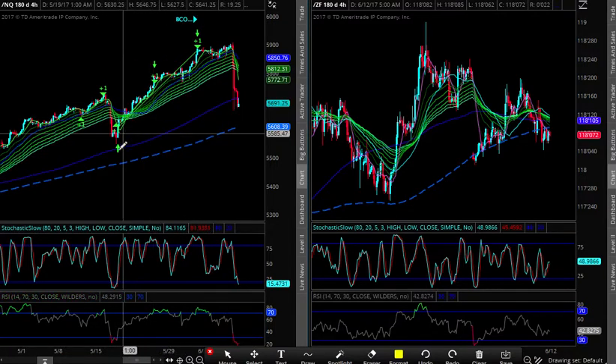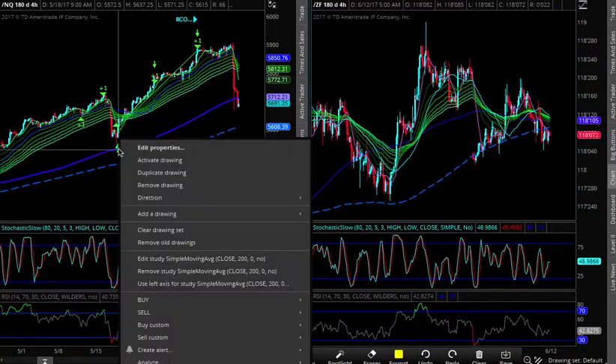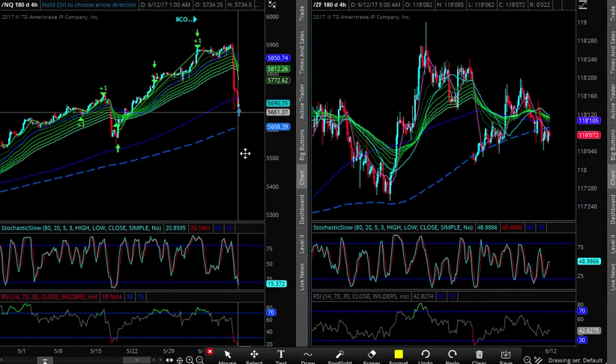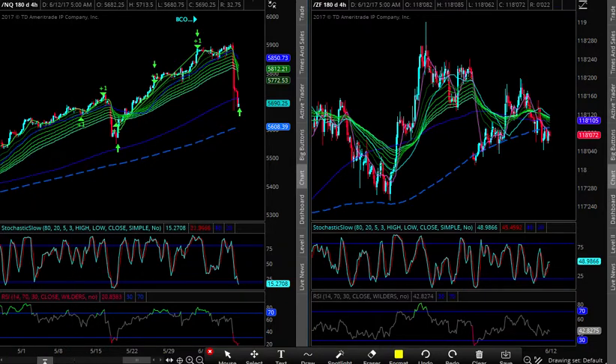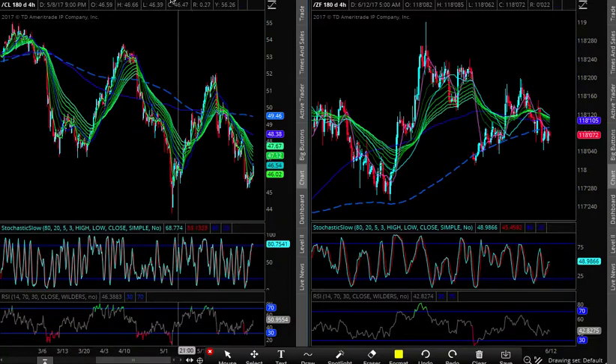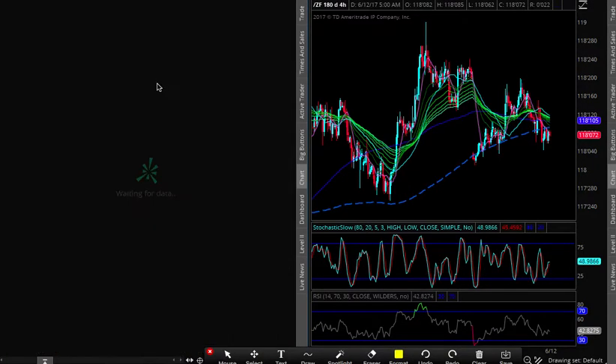I still think that's one of the best places to be long — tech growth continues to accelerate and inflation has rolled over since the first quarter. Let's look at oil. I talked about this last night — I'm still long-term bearish overall.